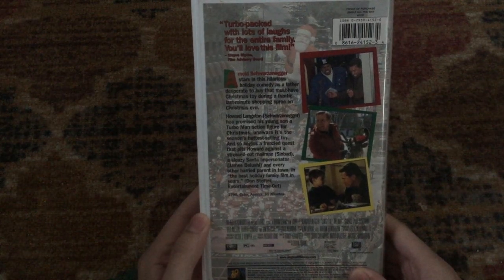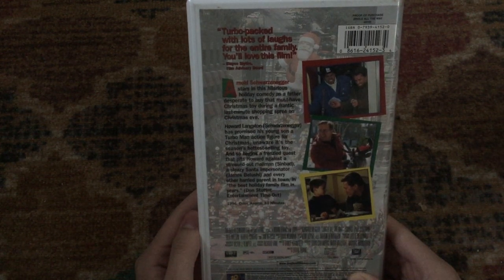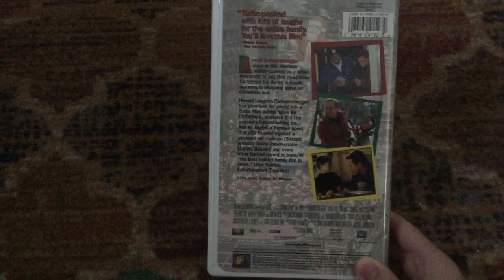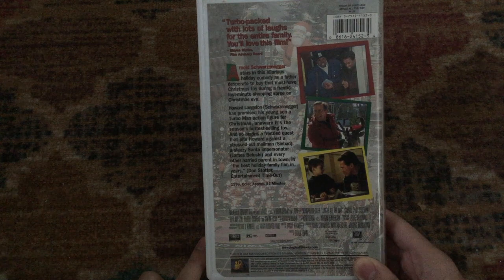'Turbo-packed with lots of laughs for the entire family — you'll love this film,' says Elaine Blythe, Film Advisory Board. 'The best holiday film in years,' says Dawn Stotter, Entertainment Time Out. Co-produced by 1492 Pictures. Rated PG and it's 85 minutes.